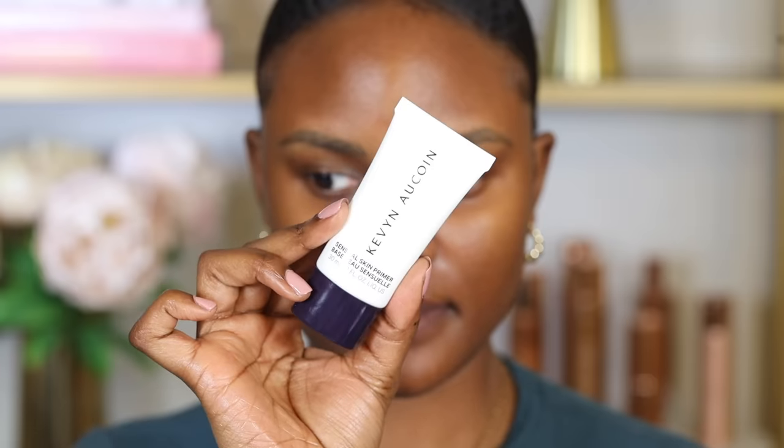So what's a primer and why is it so important? I'll get into that in a second. First, you have to hydrate or moisturize your skin before applying any makeup on. Then next, you want to apply a primer that suits your skin type.